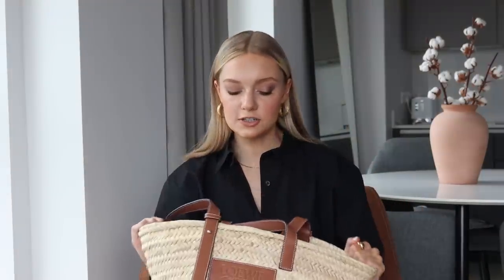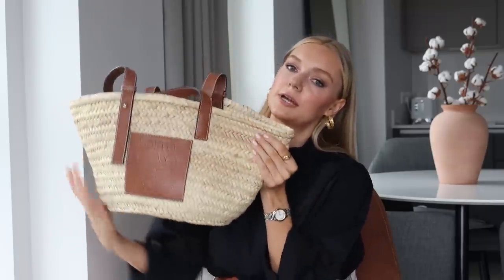Hello everyone, welcome back to my YouTube channel. Today we have a what's in my bag. I actually got a couple of DMs on the same day asking for a what's in my bag video, so I thought it was kind of meant to be. I don't actually think I've ever done one of these videos before, so quite looking forward to it for a change. I'm using the Loewe basket bag, which is the bag I'm wearing most frequently at the moment — just kind of throwing it on with everything.